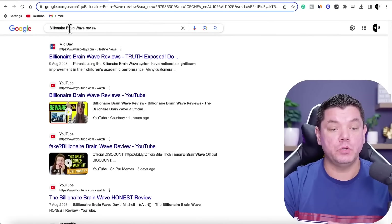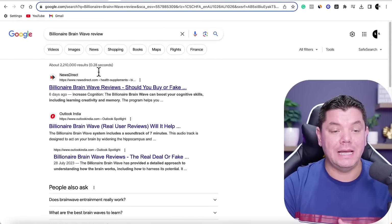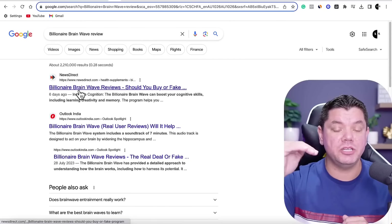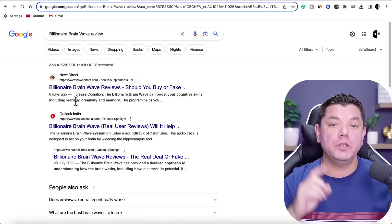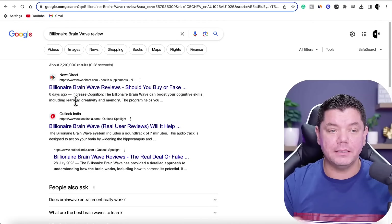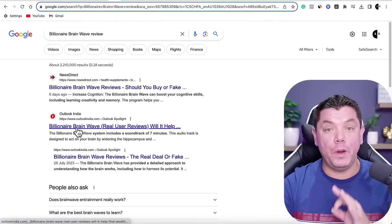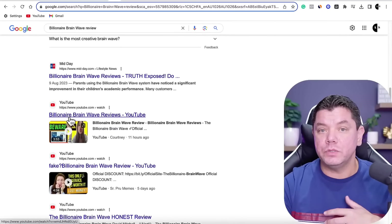The first thing you want to do is find where people are putting up these different types of reviews. Come over to Google and type in something like 'Billionaire Brainwave review' and you'll find a couple of different types of articles that have been written on various websites. I'm going to show you how you could potentially outrank these articles and websites.